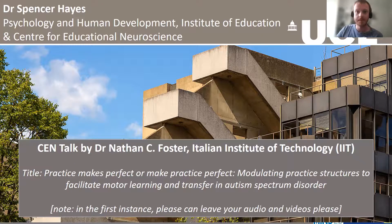My name is Nathan Foster. I work at IIT in Italy where we are a large multi-disciplinary group spanning single cell work all the way to work in applied environments such as education, neurodevelopmental disorders, and robotics. I'm going to give a talk today on the body of work I've been doing, looking at how we can modulate practice structure to facilitate motor learning and transfer in autism.